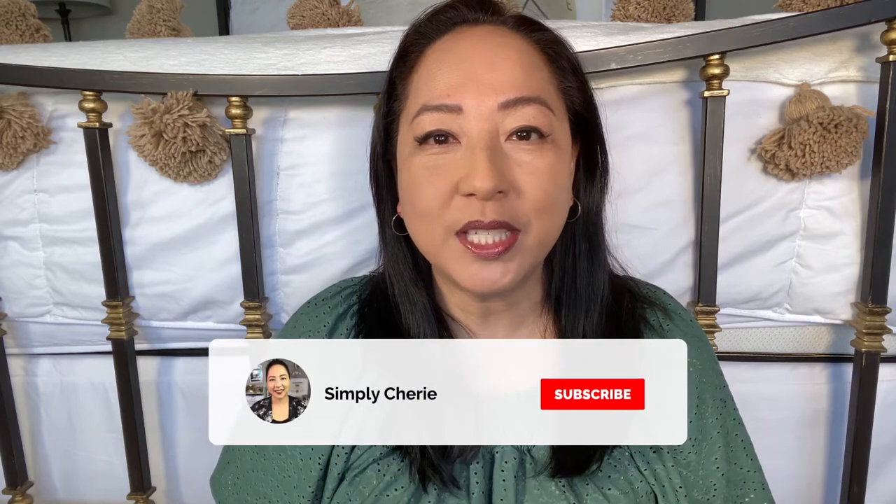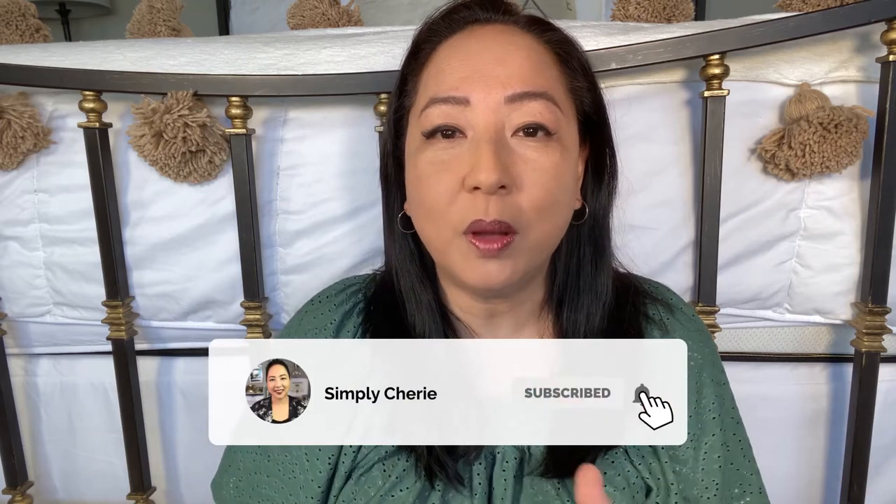Hi friends, it's me Simply Sherry, giving you weekly tips and tools to get organized and get prepared. If you are new to this channel, consider subscribing if you want more ideas on how to lead an organized lifestyle.